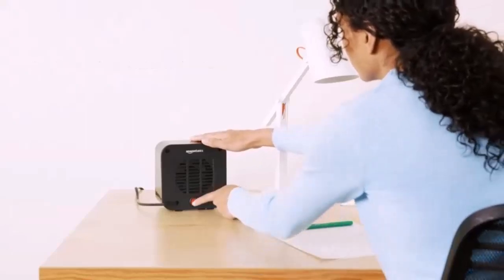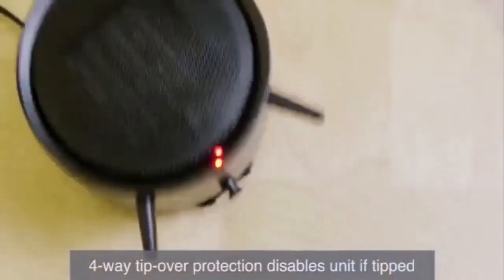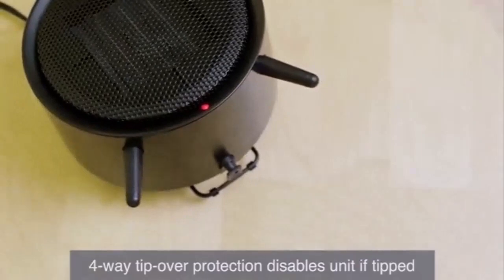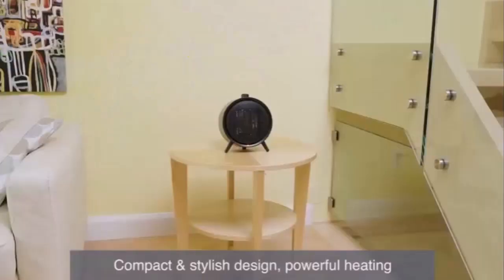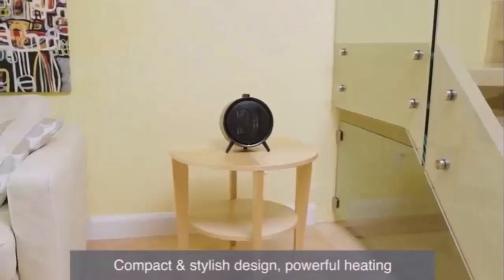Besides these two types of heaters, we also should consider personal heaters. In theory, a space heater may sound like a more practical option, especially for homeowners. But is it really?